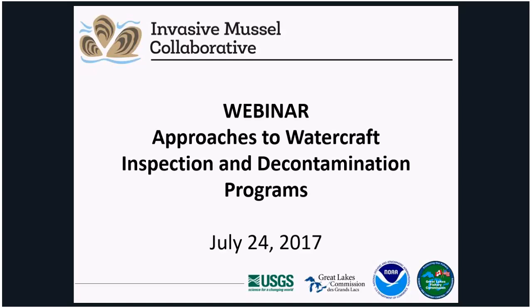For those of you not familiar with the Collaborative, it was convened in 2015 to identify opportunities to advance scientifically sound technology for management and control of invasive dreissenid mussels in order to produce measurable ecological and economic benefits. If you'd like to know more, we encourage you to visit our website at www.invasivemusselcollaborative.net.